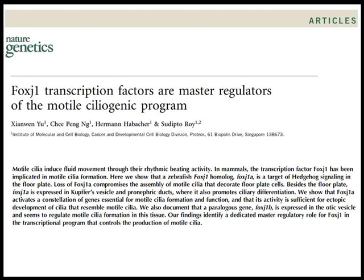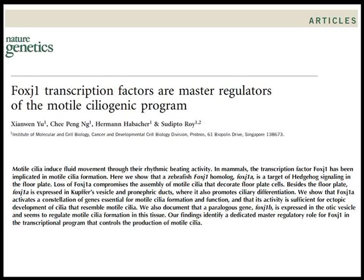A few years ago, through genetic studies in the zebrafish embryo, we discovered that the transcription factor FOXG1 is the master regulator of motile cilia differentiation. More recently, we performed a large-scale functional genomic screen for the targets of FOXG1 and discovered the CCDC11 gene, which encodes a coiled-coil containing protein, as one of the targets of FOXG1.